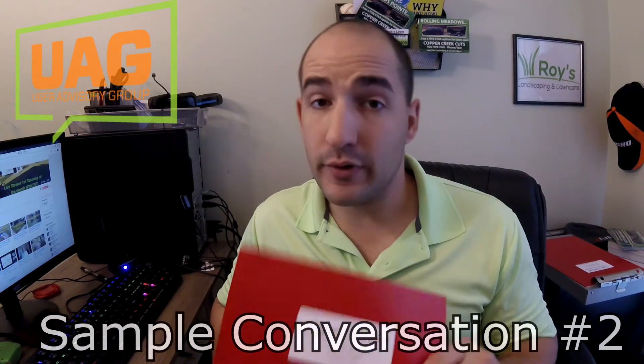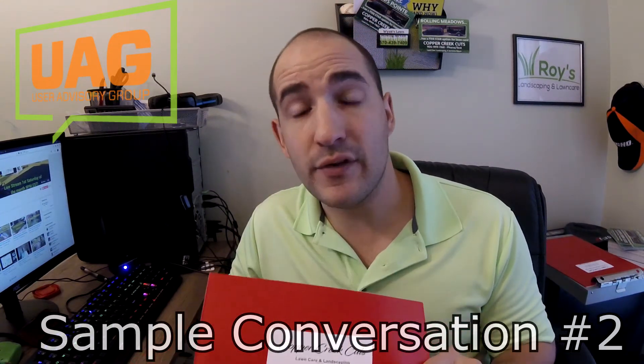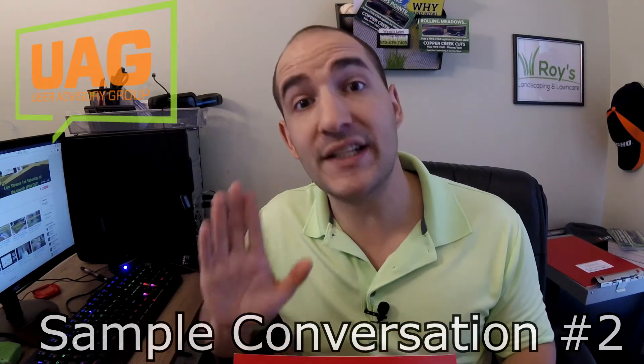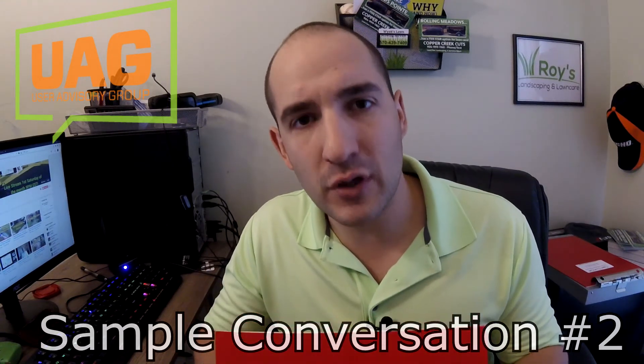Now, if that seems too wordy to you, that's okay. Here's one way you can say it that's even shorter and more direct. Mr. Johnson, thank you so much for having me on your property. I really do appreciate it. Before I go, I just wanted to give you this. I know everybody says they're licensed and insured, but I like to give proof of it. So here's a copy of my certificate of general liability insurance.